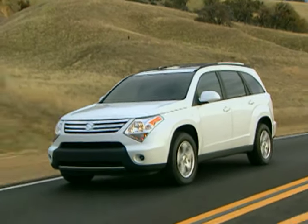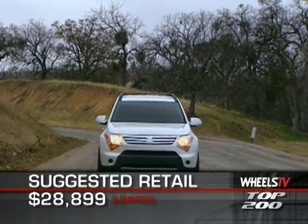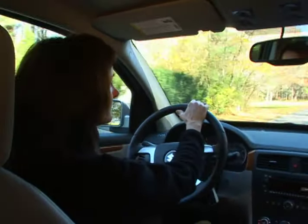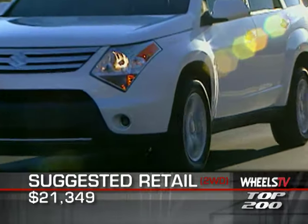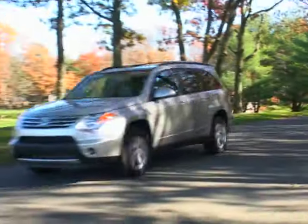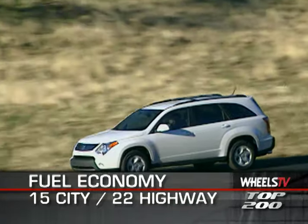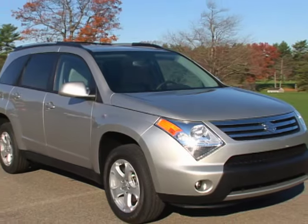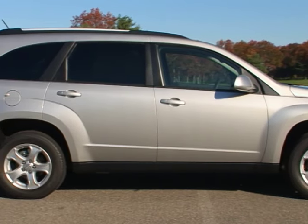MSRP for the XL7 all-wheel drive limited we drove is $28,899, but the two-wheel drive five-passenger version has a base price of $21,349. Since all models share the same engine and transmission package, EPA estimates for fuel economy for all versions of the XL7 are 15 miles per gallon city and 22 on the highway.